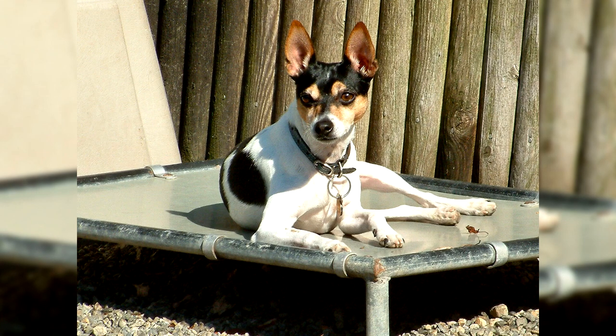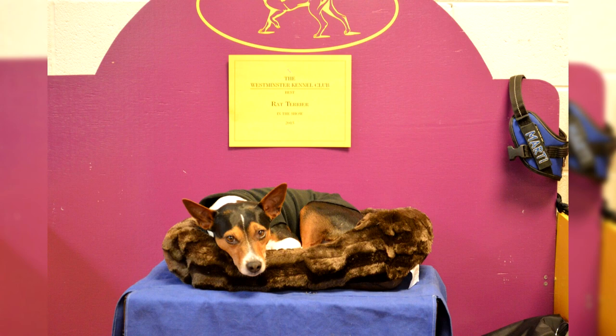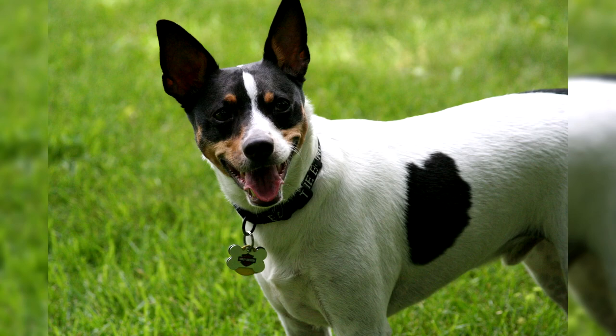Due to regular outcrossings throughout the Rat Terrier's history, overall it is a very hardy breed. However, with its growth in popularity in recent years, some issues are becoming more common. The Canine Health Information Center recommends that Rat Terriers be tested for patellar luxation, cardiac abnormalities, pancreatic issues, and hip dysplasia. The average lifespan of a well-bred Rat Terrier is 16–19 years.